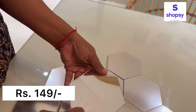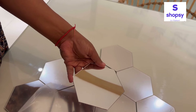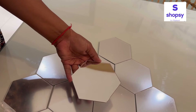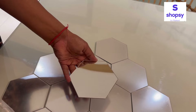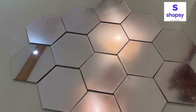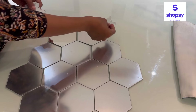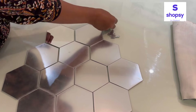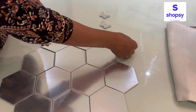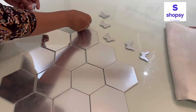Yeh aapko Shopsy pe milenge sirf rupees 149 mein. In stickers ke upar ek patli film lagi hoti hai — agar aap usko remove karte hain to yeh mirror ki tarah ek look deta hai. To kisi bhi area ka look enhance karna ho, aap inhe use kar sakti hain. Is tarah se bahut affordable price mein aap apne ghar ki kisi bhi wall ya space ko bahut acha aur aesthetically pleasing look de sakti hain. Aise bahut saare wall decor items aapko Shopsy pe bahut affordable price pe mil jaayenge.